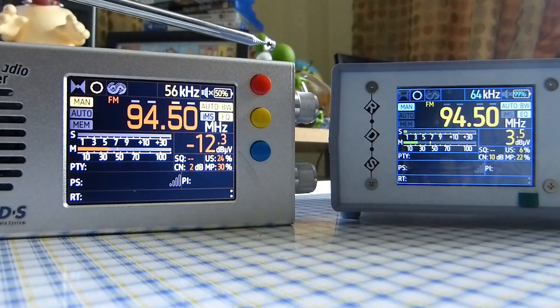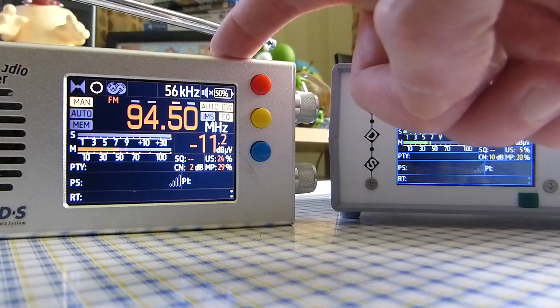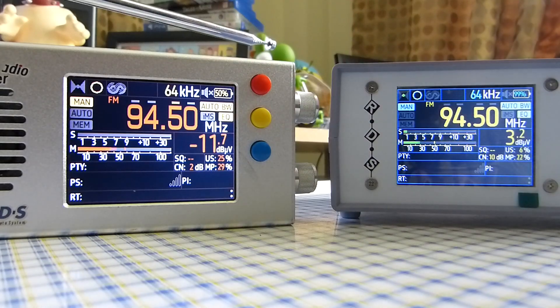After doing that performance comparison, all I can say is that these two radios sound the same in terms of reception. So whether you decide to get the portable version or the desktop version, you cannot go wrong. There's nothing to worry about either way. Okay, thank you very much for watching, and I'll see you in another video.